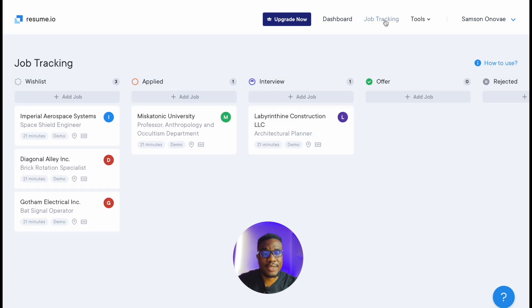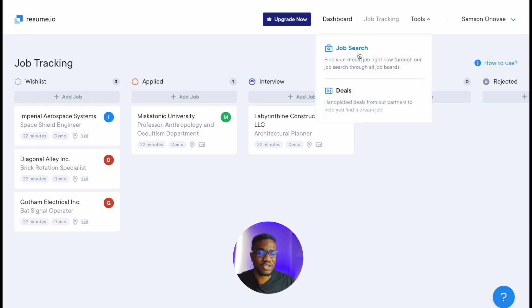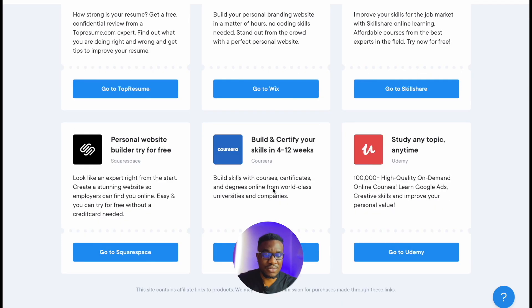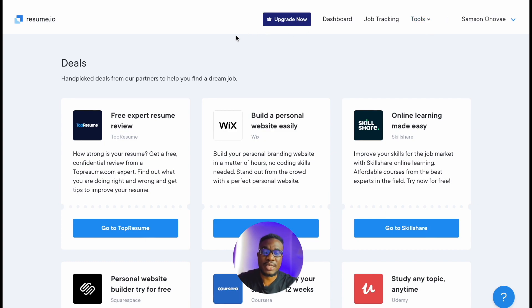The job tracking feature helps you bring everything into perspective, especially if you've applied for several jobs. You're able to keep track of jobs you want to apply for on your wish list, jobs you've already applied to, interviews you're going to have, and offers received — and of course rejected applications, though no one really wants to track rejections. Under Tools, you have Job Search and Deals — handpicked deals from partners to help you find your dream job. Partners include Wix, Skillshare, Squarespace, Coursera, and Udemy.